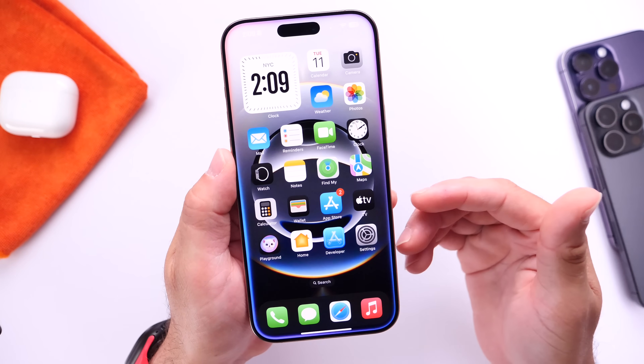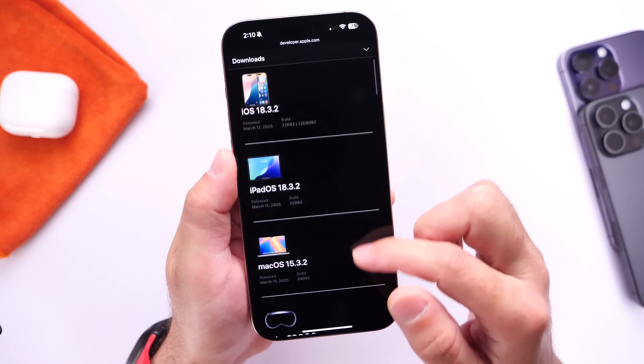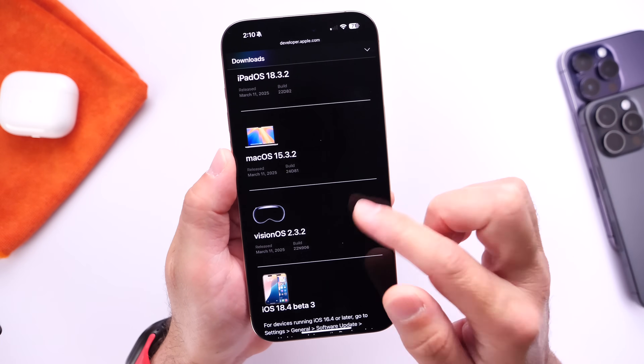In this video, we're going to go over what's new with iOS 18.3.2. Apple also released iPadOS 18.3.2 for the iPad, macOS 15.3.2 for the Mac, and visionOS 2.3.2 for the Apple Vision Pro.